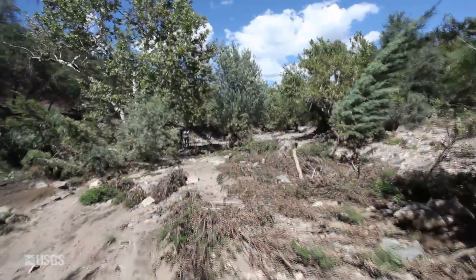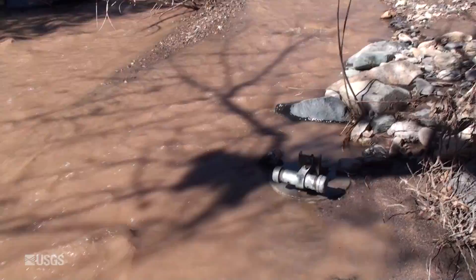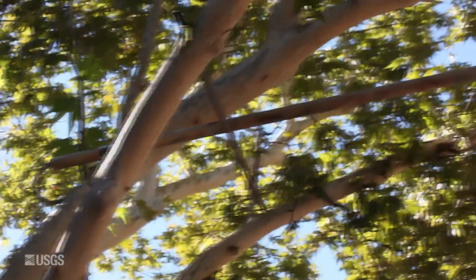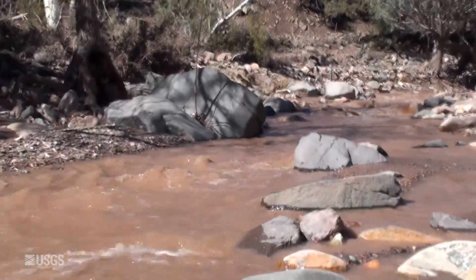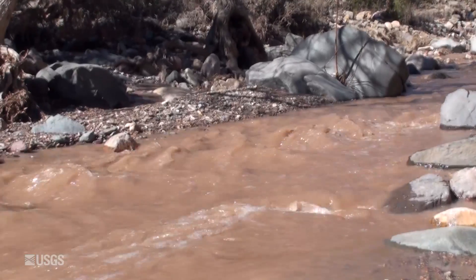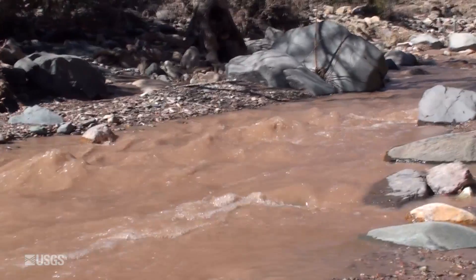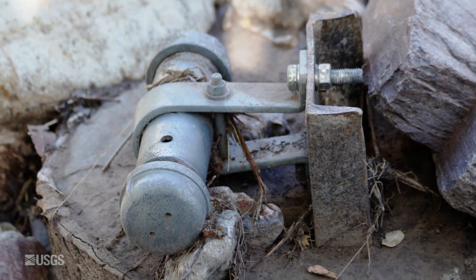Runoff from burned watersheds often contains large debris that can be moving at an exceptional rate. To adequately measure stream flow in Sycamore Creek after the Sunflower Fire, a rapid deployment non-contact sensor was installed. The radar sensor, mounted above the channel, can measure flood stage without contacting the water surface, which will improve the sensor's survivability and will allow watershed managers to get the important data needed to issue flood warnings when large runoff events occur.